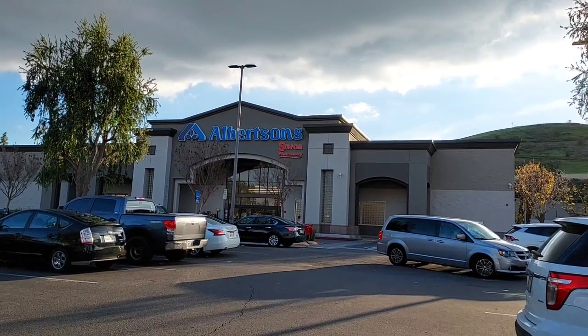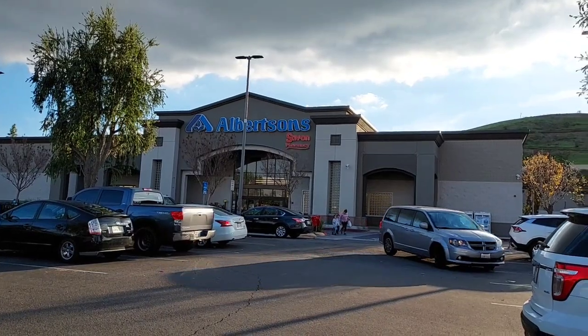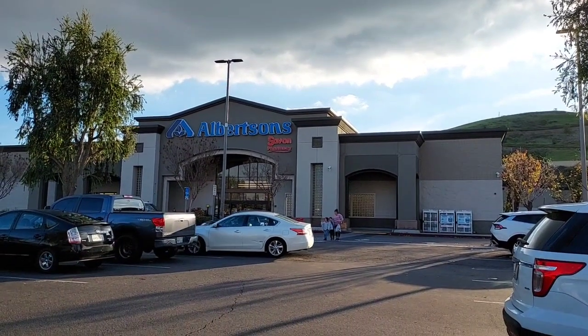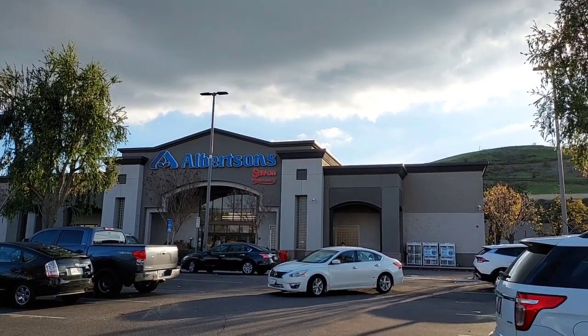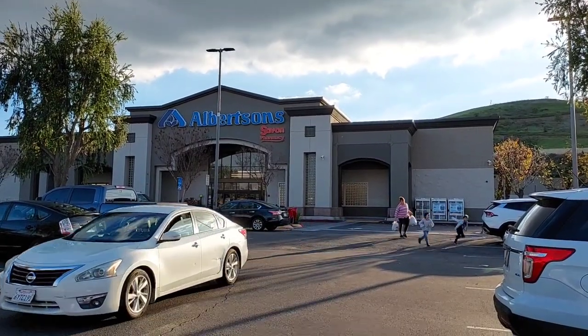Hi everyone, today is Wednesday, December 28th. We're going to go into Albertsons and do some deals. It is a beautiful day here in Southern California — mid-60s, we had some glorious rain last night, and now we have partly cloudy skies with warm sunshine. So let's go in and get some deals.